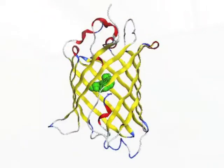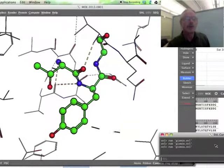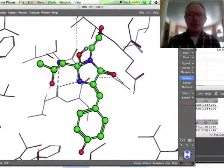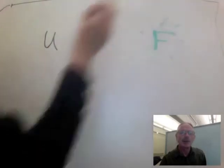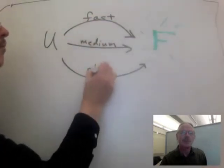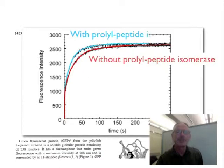GFP is an 11-stranded beta-barrel with a distorted alpha helix going through the center. The barrel structure positions internal side chains to catalyze the cyclization and oxidation of the backbone of three central residues in that helix to create the fluorescent chromophore. The folding of GFP is multiphasic, having fast, medium, and slow phases, implying parallel folding pathways. The slow phase was shown by Kuwajima to be a peptide bond isomerization event in the unfolded state associated with a proline.